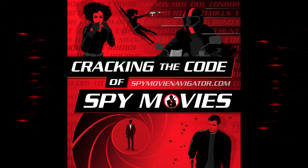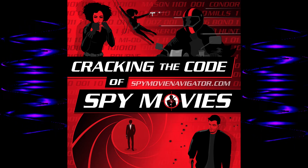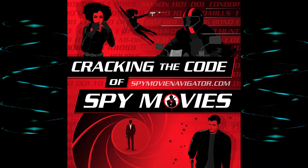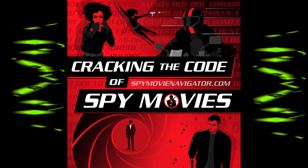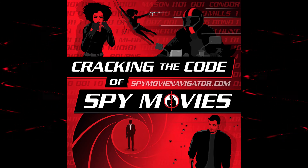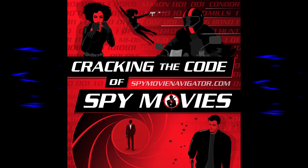Especially back when they made this film, there wasn't as much air travel, so the world seemed bigger and these places felt far away and exotic. Only really wealthy people went to the Bahamas. You might only have seen these places in a magazine, so seeing them in the movies — live and on film — was pretty exciting.